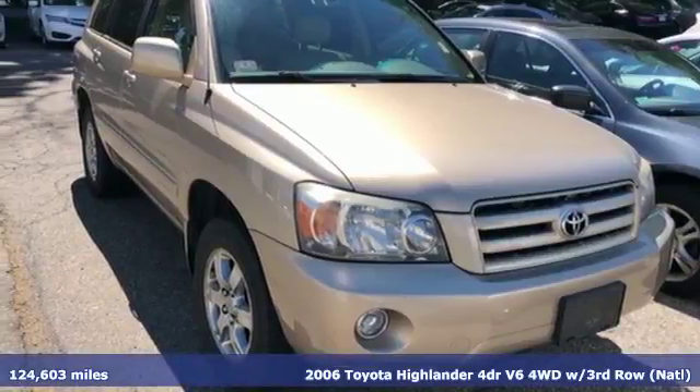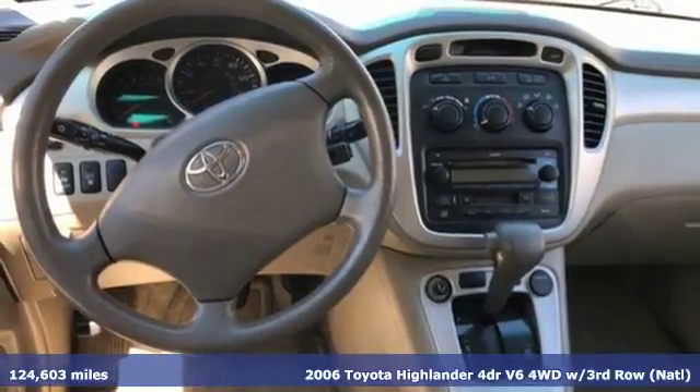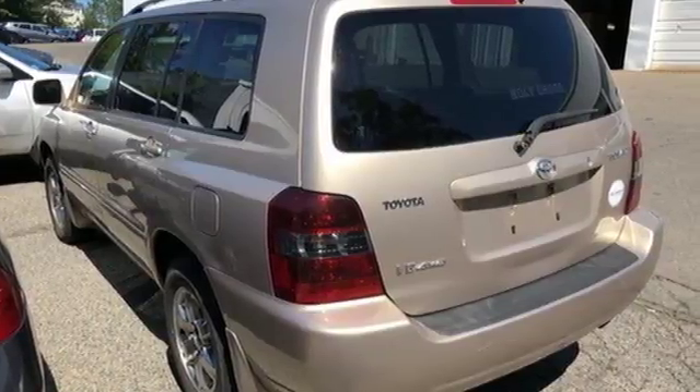It's a 2006 Toyota Highlander. Inside you'll find cruise control, air conditioning with air filtration, a multi-speaker stereo sound system with a CD player, and power windows with one-touch driver open.